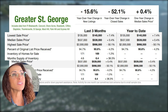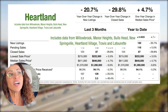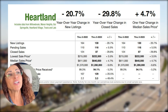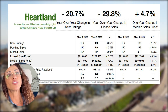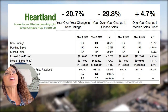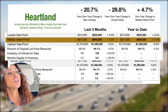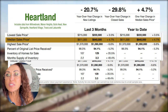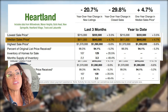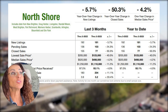Moving on to Heartland, which includes Willowbrook, Manor Heights, Bulls Head, New Springville, Heartland Village, Travis, and La Tourette. Year-over-year, new listings are down by 20.7 percent. Closed sales year-over-year reduced by 29.8 percent. The one-year change in median sale price went up by 4.7 percent — the median sale price in Q1 2022 was $611,000 and in Q1 2023 is $640,000, hence your increase of 4.7 percent.